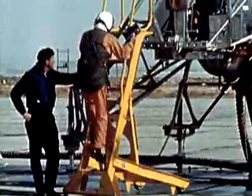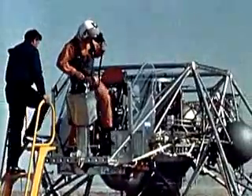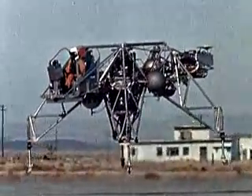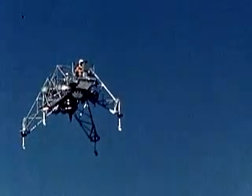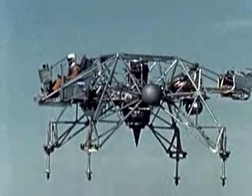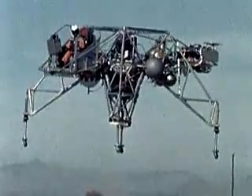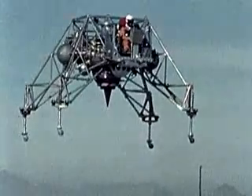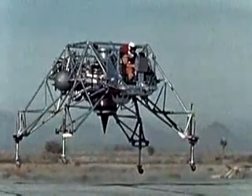If the M2F1 was strange, the Lunar Landing Research Vehicle was out of this world. During the 1960s, NASA had embarked on a journey to the moon. The Apollo program's mission was to land men on the moon and return them safely to Earth. No one on the Apollo program wanted the first lunar landing — with its high pilot workload and psychological stress — to be the first time an astronaut team flew a lunar landing descent profile. To help train astronauts for this difficult task, Dryden engineers Don Bellman and Gene Matranga, along with Bell Aerospace, conceived of an in-flight simulator known as the Lunar Landing Research Vehicle, or LLRV. The LLRV was a free-flying simulator held aloft by a turbofan jet simulating the moon's gravity and maneuvered with hydrogen peroxide thrusters.